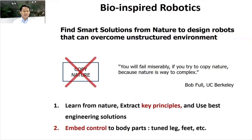For controlling, instead of just using feedback control, you need to embed control into body parts. You tune the legs, you tune the feet, you design them in such a way that instead of going through the whole neural system, there is a mechanical feedback that can automatically adapt to the environment. Those are the key things to keep in mind when designing bio-inspired robotics.